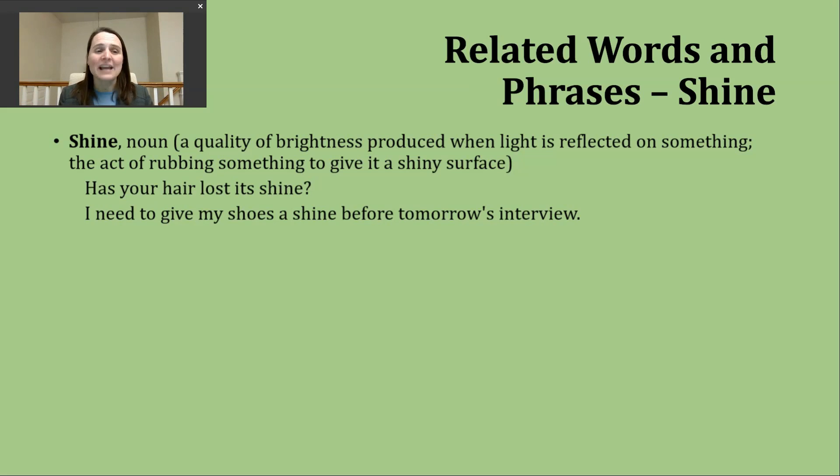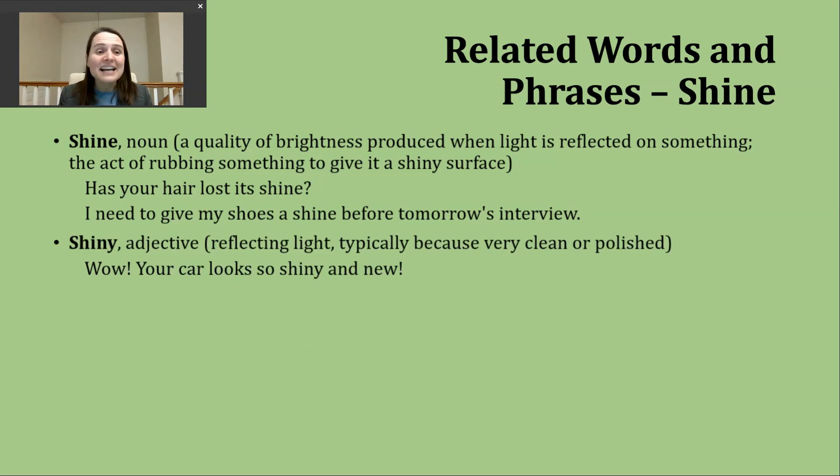The second way you'll hear the noun 'shine' used is to refer to the act of rubbing or polishing something in order to give it a shiny surface. An example: 'I need to give my shoes a shine before tomorrow's interview.' This connects to the related adjective 'shiny.'